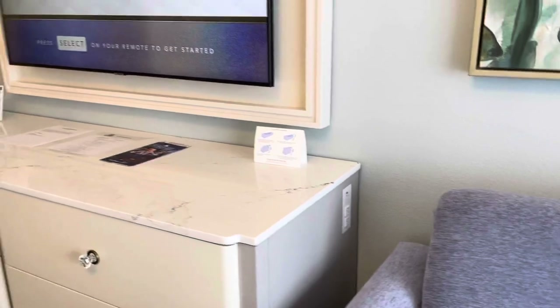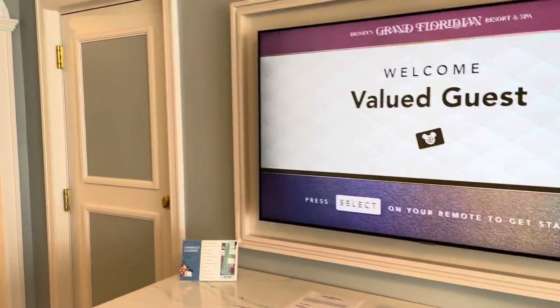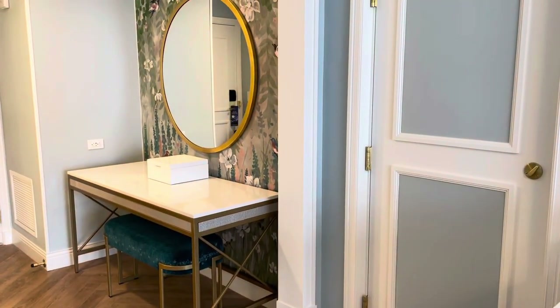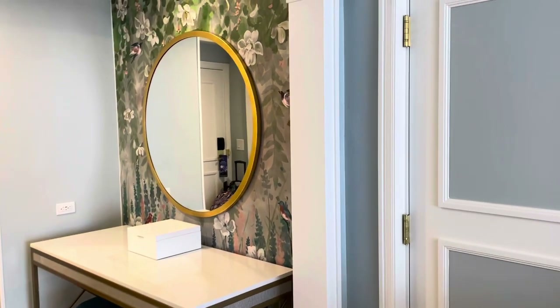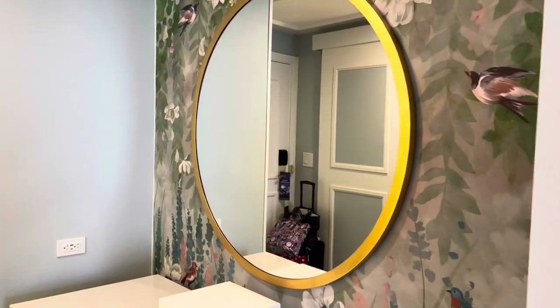Extra storage in this dresser. And unique to these rooms, there is no table and chairs. Instead, check out this gorgeous dressing table and mirror. That box contains our blow dryer, and you'll see those extra outlets on the wall.